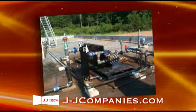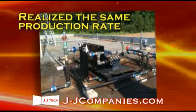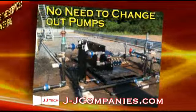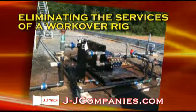Since the installation of the JJ Tech jet pump, this customer has realized the same production rate, minus the need for changing out pumps, thereby eliminating the services of a work-over rig.